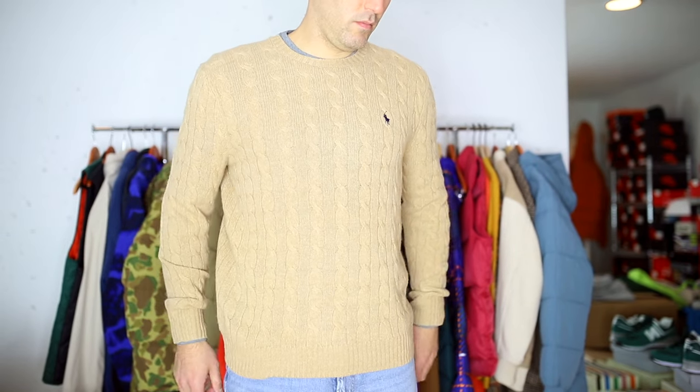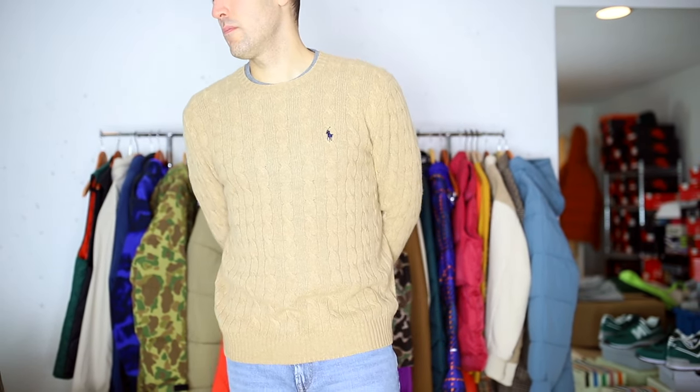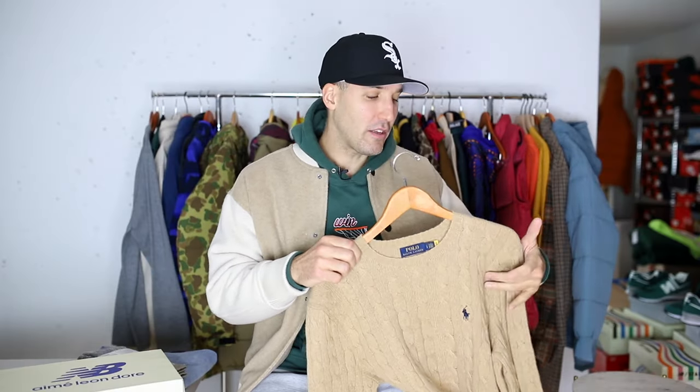First up we have a sweater from Ralph Lauren. What makes this one important is the texture — that cable knit design on the sweater. It makes it stand out more; it's not just some basic sweater. It gives it a more grown and elevated look. I grabbed this one from Ralph Lauren because I like the color and I love small little details. The polo horse on the left side is as classic as it gets.